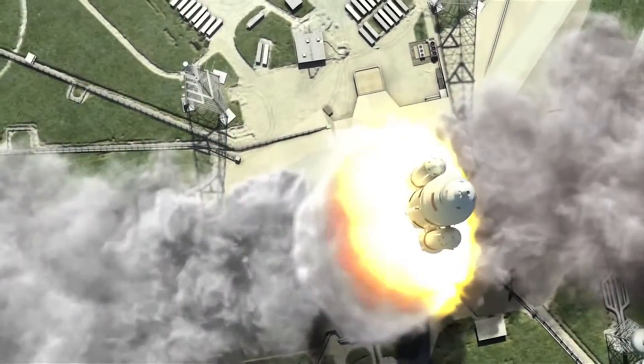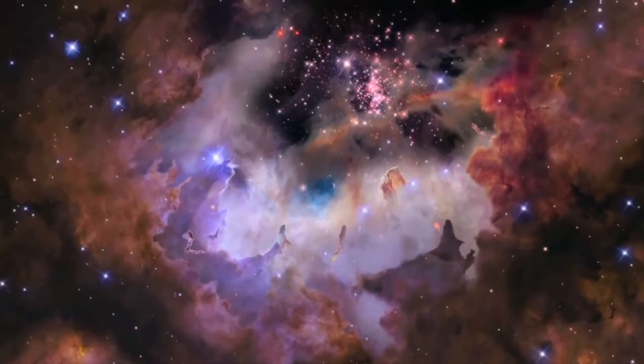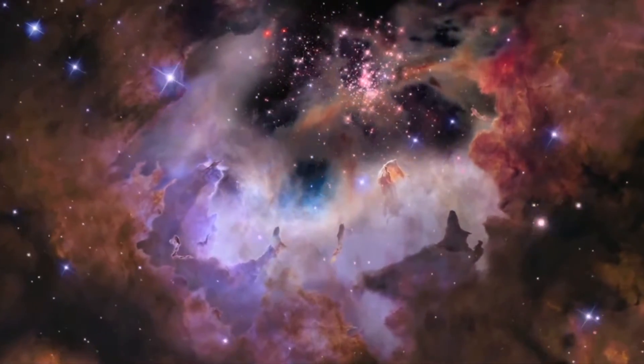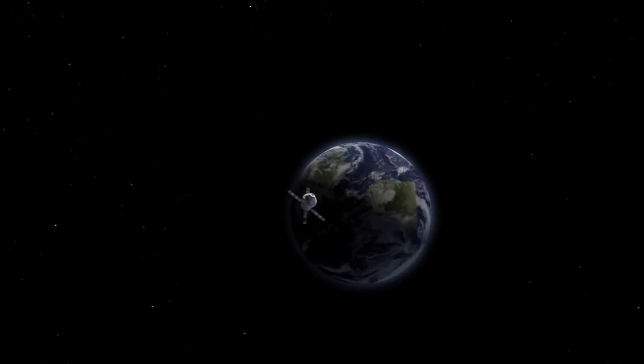The Journey to Mars interactive installation was designed to introduce participants to NASA missions and discoveries that have expanded our understanding of the solar system, from current robotic exploration to research for human travel to the red planet.